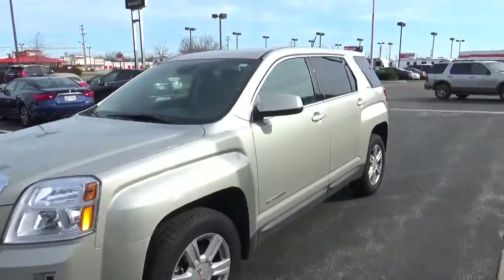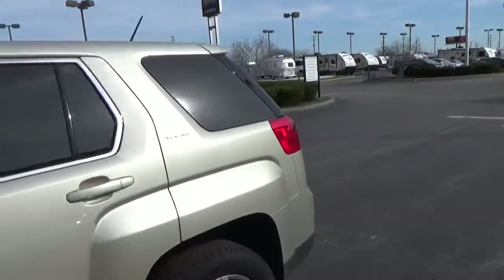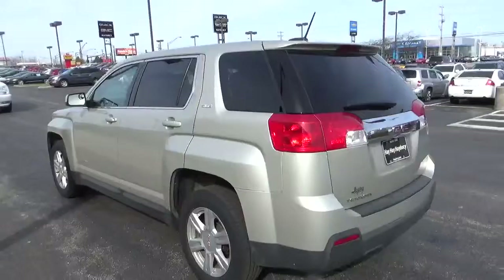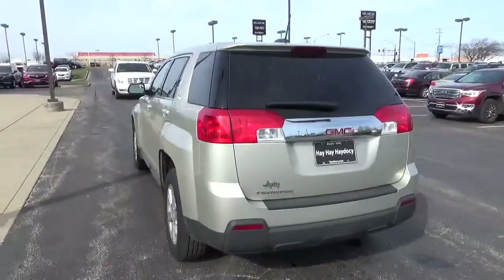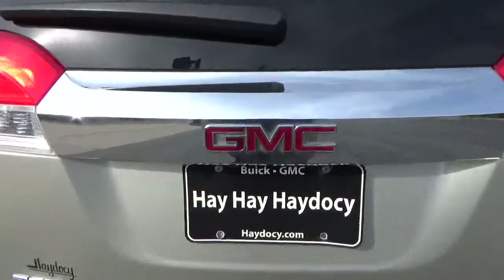Today we've got a 2015 GMC Terrain SLE with a champagne silver exterior and a jet black interior. Current mileage is 34,504 miles. 2.4 liter four-cylinder engine, automatic transmission.